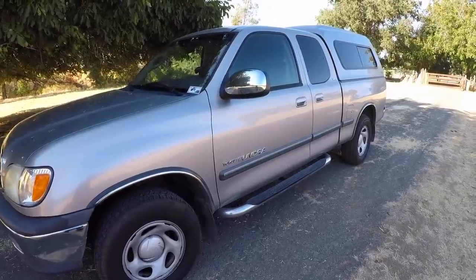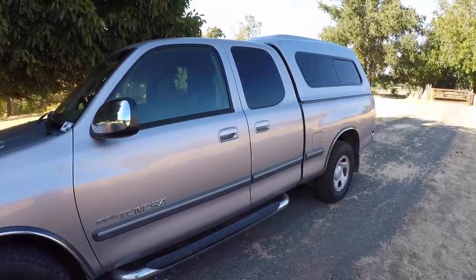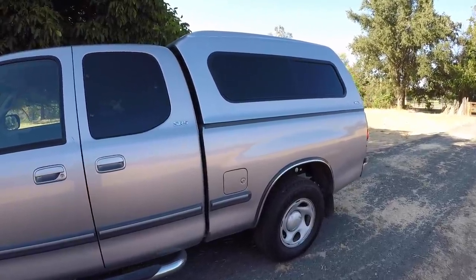This is my ride. It is a 2002 Tundra. I bought it used for $7,000 and she is my Japanese princess. The truck camper shell is a brand new Snug Top — it's the Highliner model.